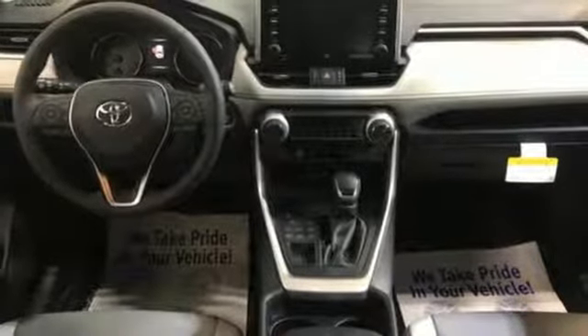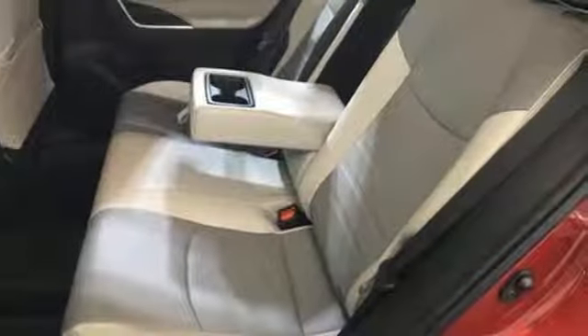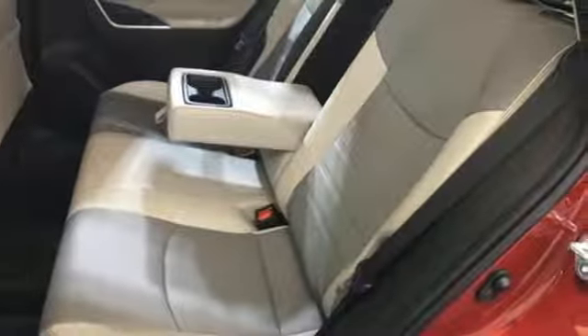Smart device navigation, power heated mirrors, dual zone climate control, doors and push-button start proximity key.